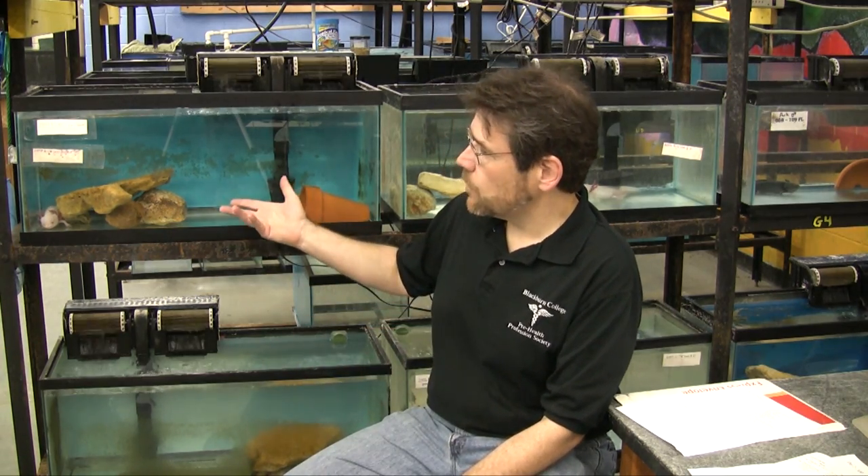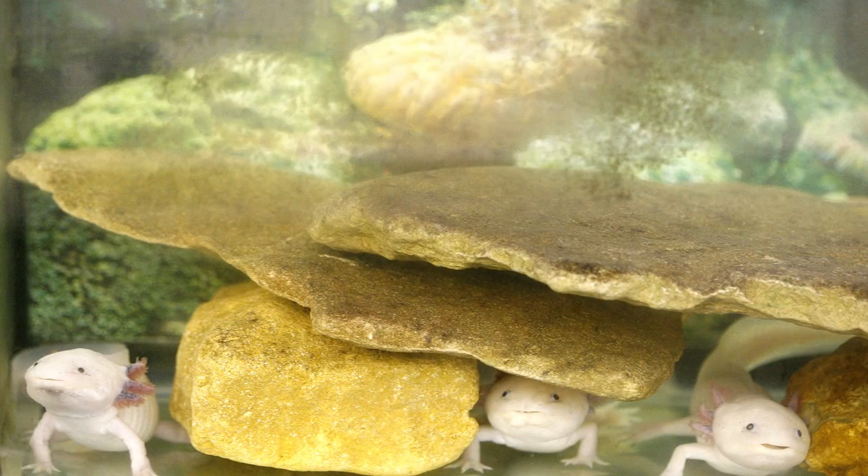Right now, these are animals that look a lot like baby salamanders, but they're adult animals. They are sexually mature, and they are the form that reproduces — the form we use to reproduce and make other animals.